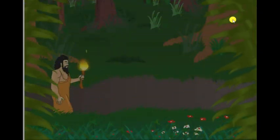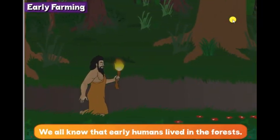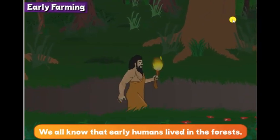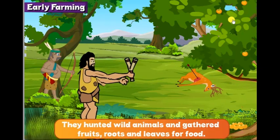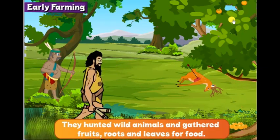Hello children! We all know that early humans lived in the forests. They hunted wild animals and gathered fruits, roots and leaves for food.